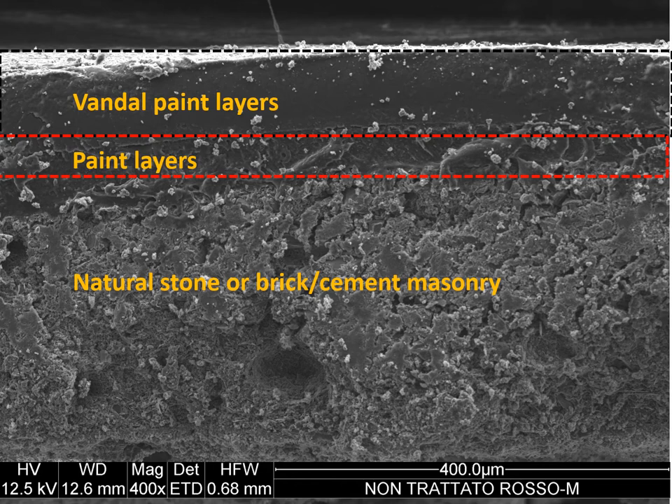In order to clean properly, it can be very difficult to remove vandalism layers from a mural art surface without damaging the underlying painting layers. Often the paint layers and the vandal layer are composed of the same chemical composition. Therefore, the cleaning solution, by dissolving the vandalism, can dissolve the substrate as well.